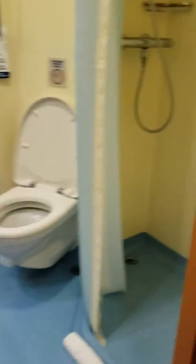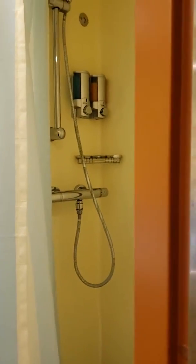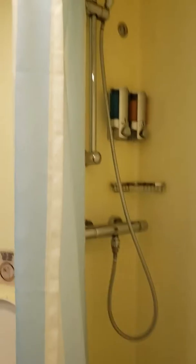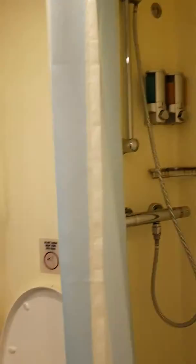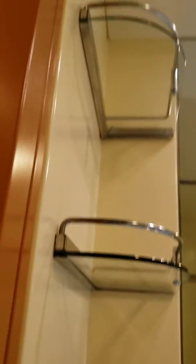And then we come to the bathroom. We got the shower with the body wash and the shampoo up there that they provide. We have our toilet. And then shelving on this side, and shelving on this side.